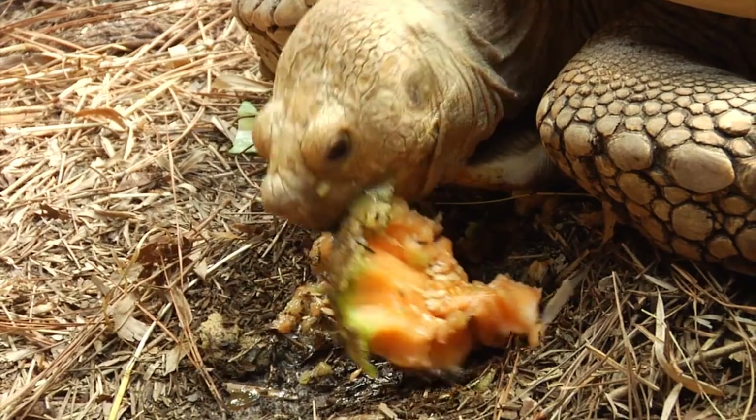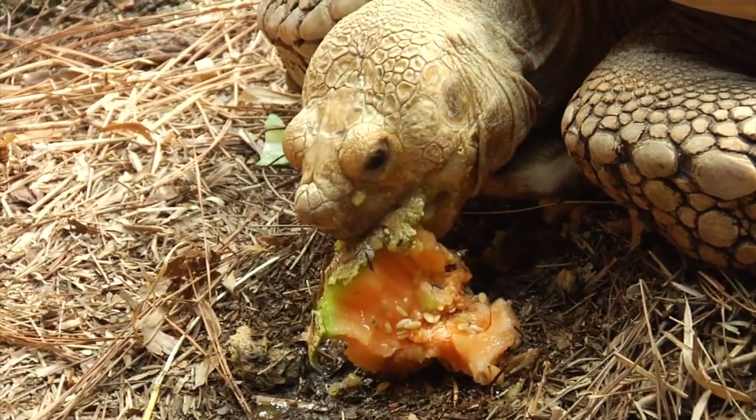Now Tate has offered to be on the turtle swim team to compete with the otters, but unfortunately all he's really good at is cannonballs.